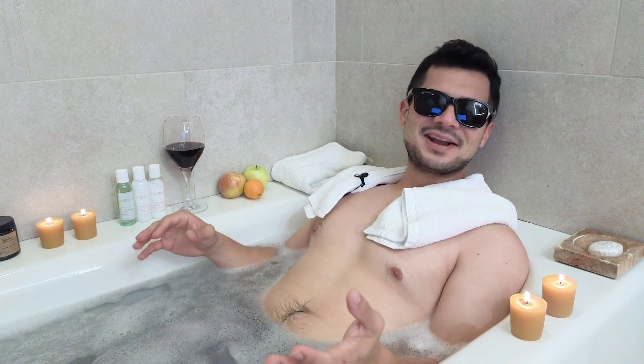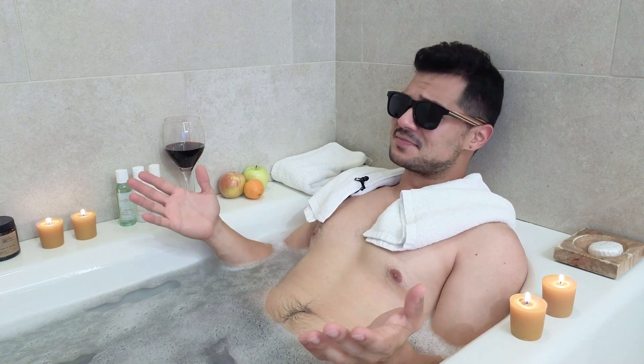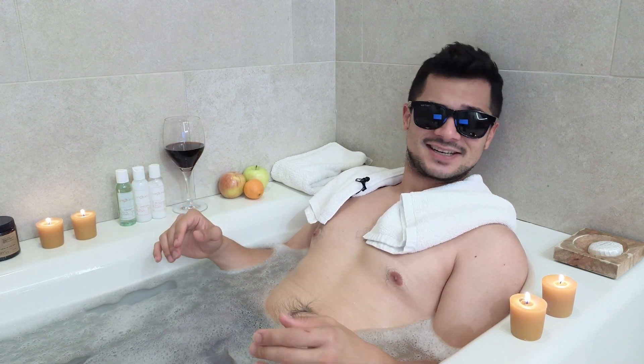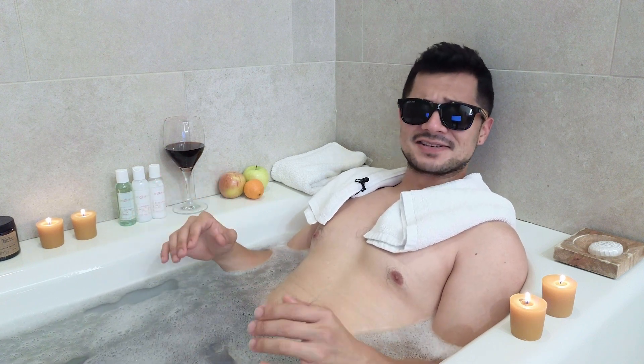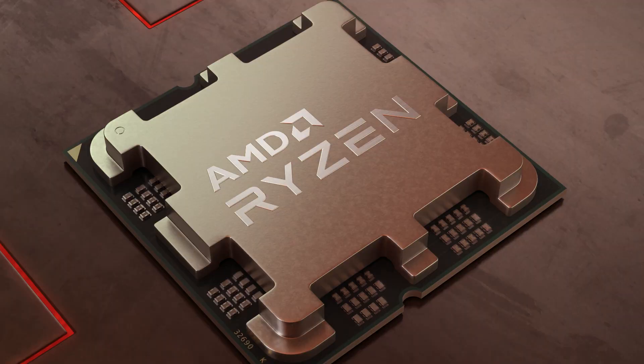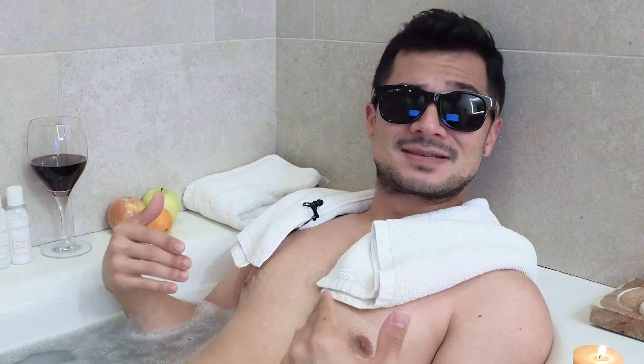Oh, hello. I didn't see you there. So nice of you to join me while I bask in my little oasis of splendor. I'm soaking up the extravagant delights of Bastrop County, Texas, where I just received the hot news on AMD's Ryzen 7000 series processors, including performance, pricing, and pecs. Oh, I'm sorry. I meant specs.